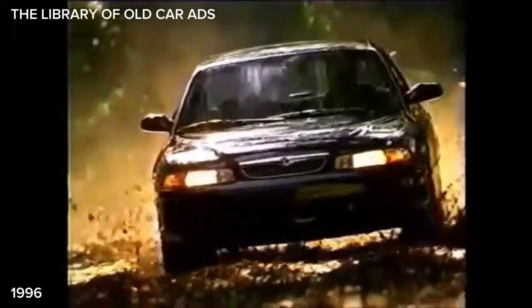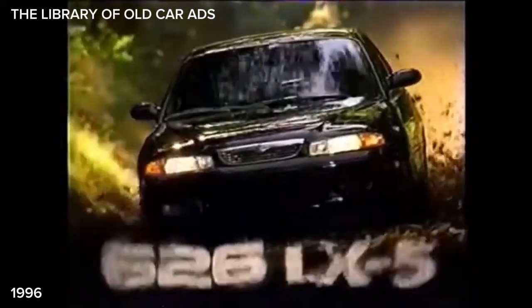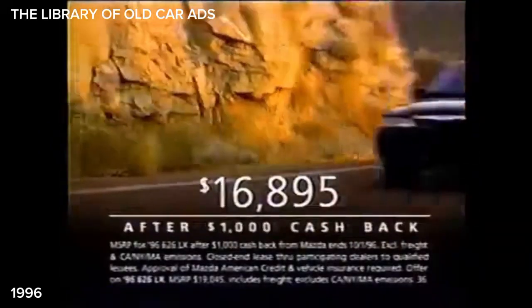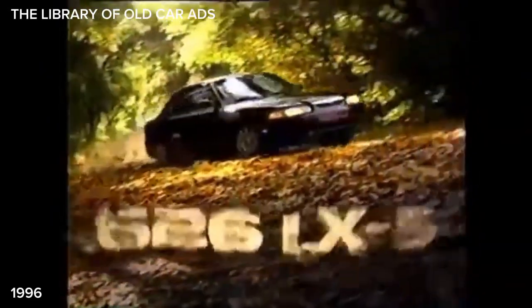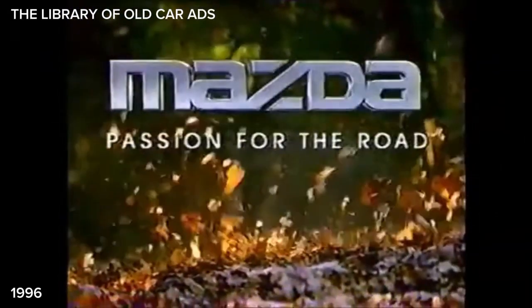It's here. Let me feel it — 626 LX5, customized by Mazda. I want to touch it. With air, cruise control, cassette stereo, power windows and locks, and more. $16,895, or lease for $219 a month, a thousand down. I'm never gonna let go. Mazda — customized for you. 626. I've got a passion for the road.